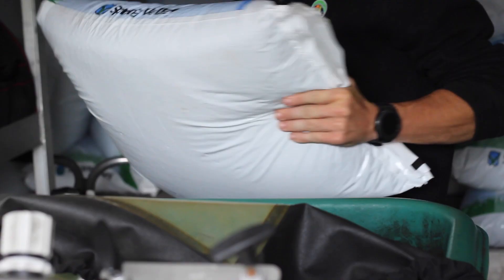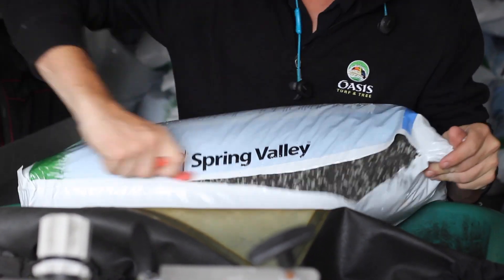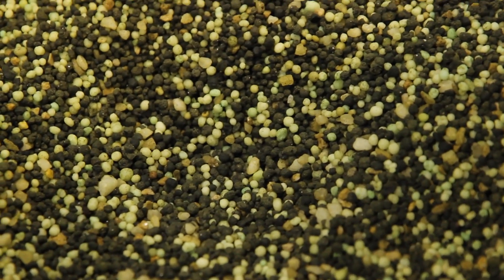During your second round application you will receive the same fertilizer as the first round with the wake-up fertilizer and the pre-mixed crabgrass pre-emergent. The reason that we reapply the same mix is to increase the amount of time that the crabgrass pre-emergent has to defend against the crabgrass in your lawn.